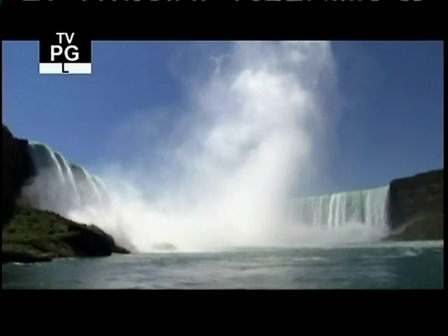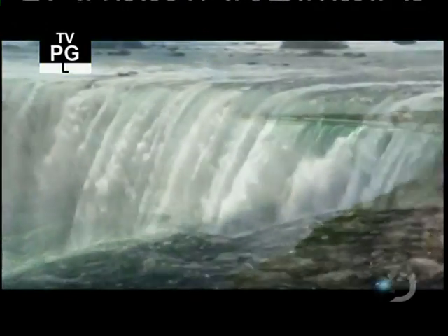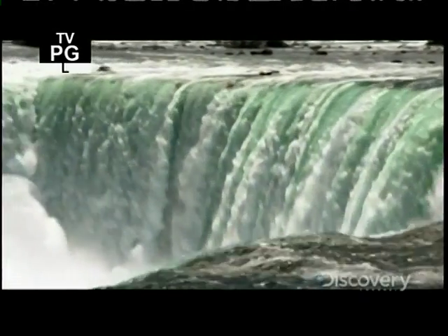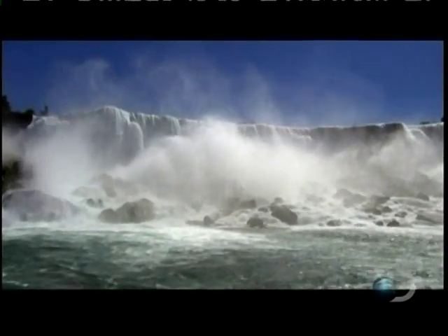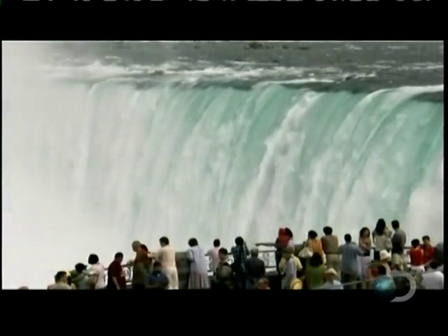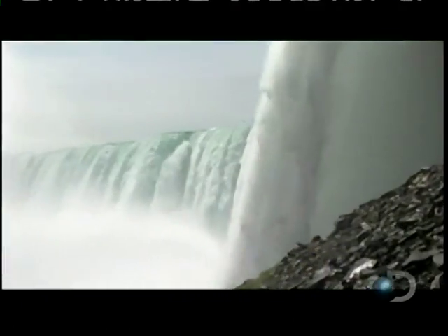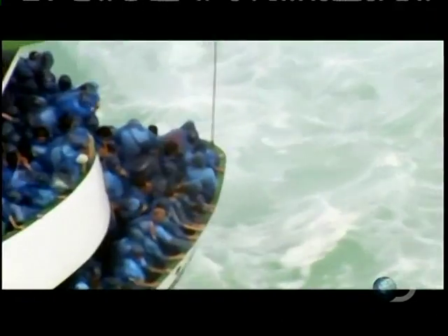This is Niagara Falls, one of the natural wonders of the world, but also one of the most perilous places known to man. Many lives have been lost tackling these ferocious waters. 37 million gallons of water roar over this edge every minute with the power to decimate a two-ton truck like an accordion. It's a site that conjures up all kinds of emotions in its visitors: thrill, vertigo, danger.